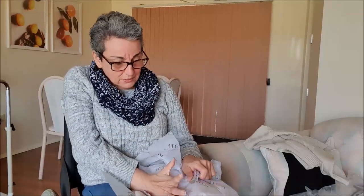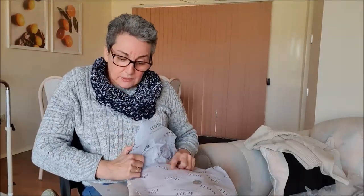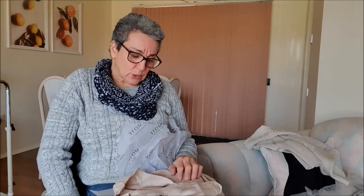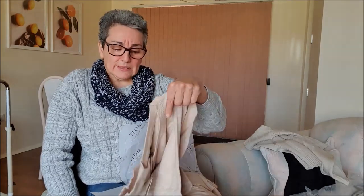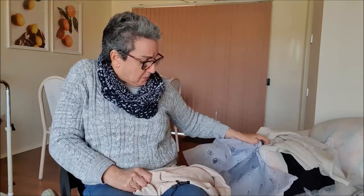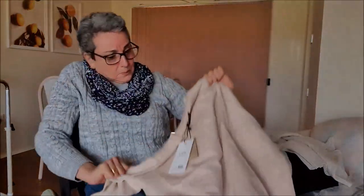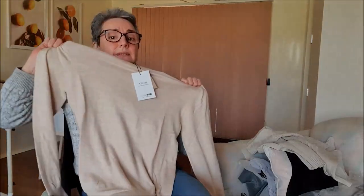This is a sweater that I got. It again said it was apricot, which doesn't matter. I would say it's more beige than apricot. And it's just a very thin, light jumper.